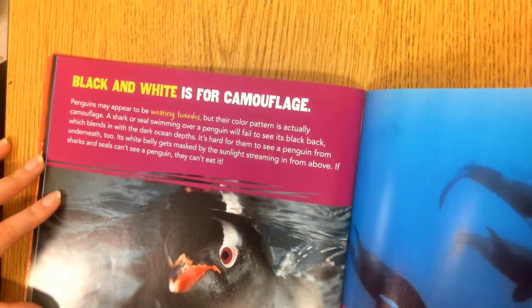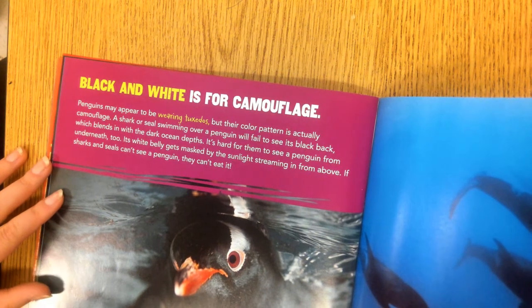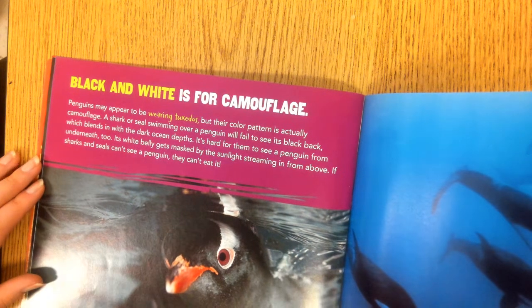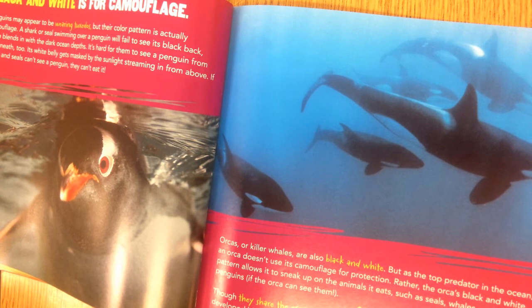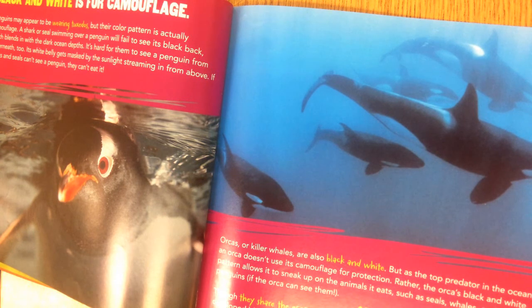Black and white is for camouflage. Penguins may appear to be wearing tuxedos, but their color pattern is actually camouflage. A shark or seal swimming over a penguin will fail to see its black back, which blends in with the dark ocean depths, and its white belly is masked by sunlight from above. Orcas, or killer whales, are also black and white. But as top predators, orcas use their coloring not for protection but to sneak up on seals, whales, and even penguins. A penguin is a bird and an orca is a mammal; they both developed black and white coloring as an adaptation to life in the ocean.